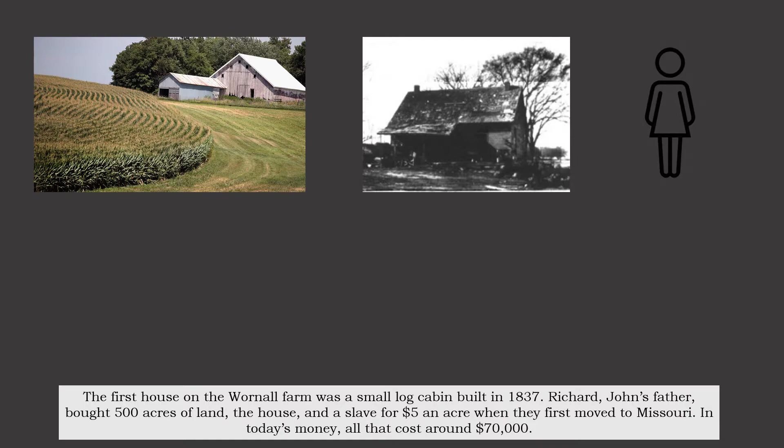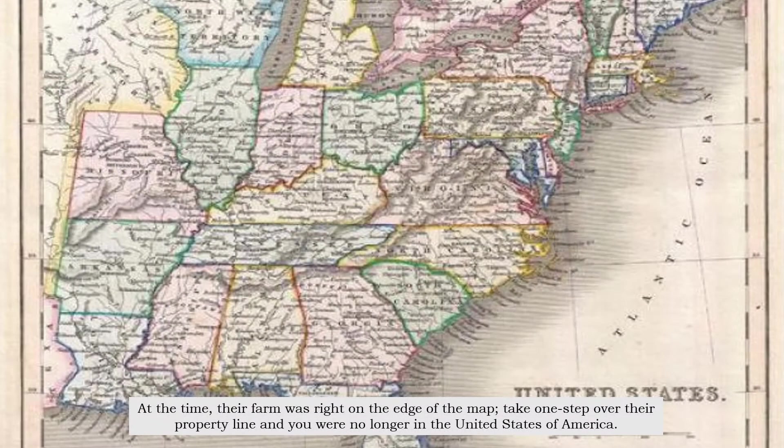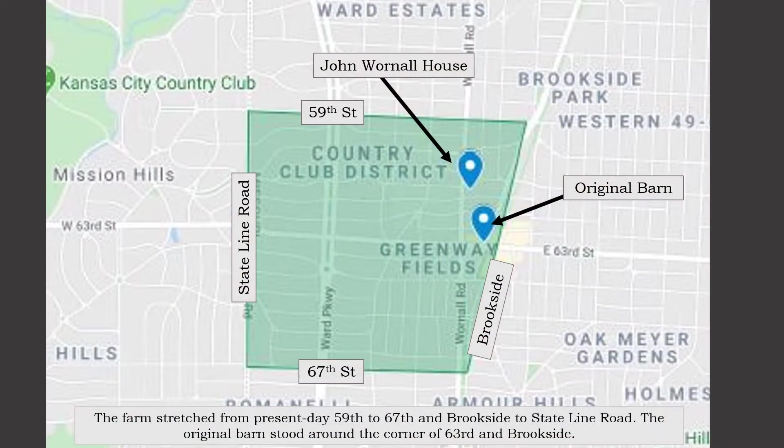In today's money, all that cost around $70,000. At the time, their farm was right on the edge of the map — take one step over their property line, and you are no longer in the United States of America. The farm stretched from present-day 59th to 67th, and Brookside to Stateline Road. The original barn stood around the corner of 63rd and Brookside.